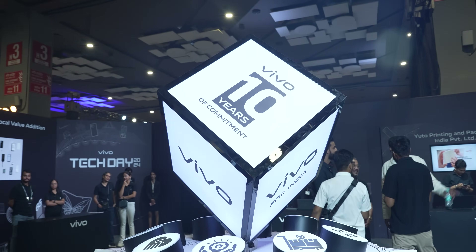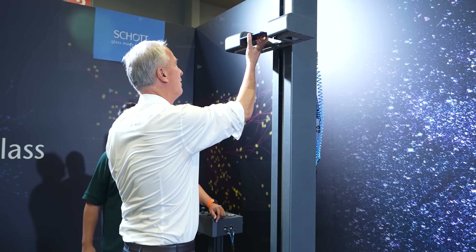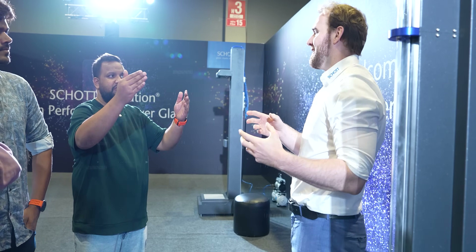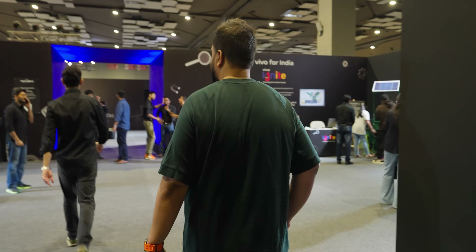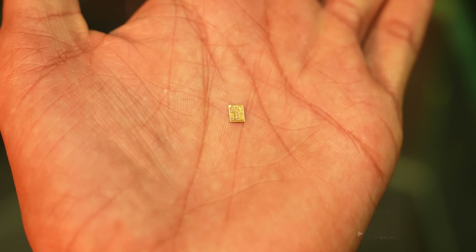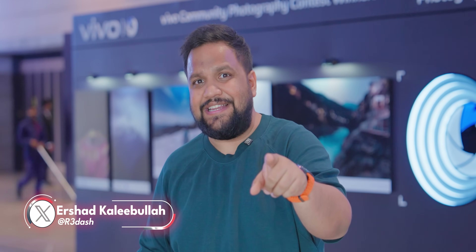I'm here at the Vivo Tech Day and Vivo is celebrating 10 years of its presence in India. Over here they've showcased all that they've introduced in their phones and the kind of innovations that they've brought to the country. I'll take you through all of them in this video. I'm Aesha, you're watching Track & Tech English, your destination for detailed, incisive gadget reviews.